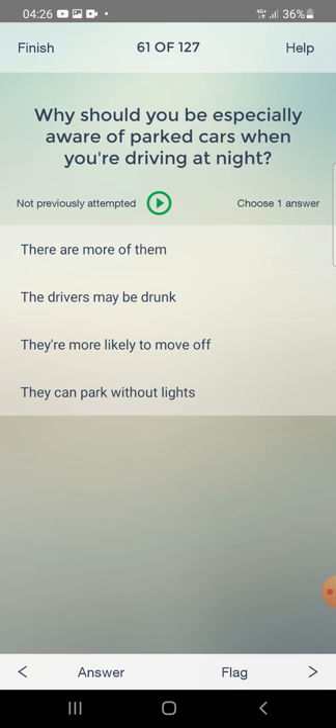Why should you be especially aware of parked cars when you are driving at night? There are more of them, the drivers may be drunk, they are more likely to move off, or they can park without lights? The answer is: they can park without lights.